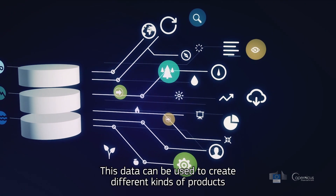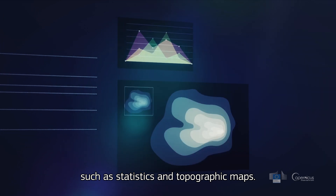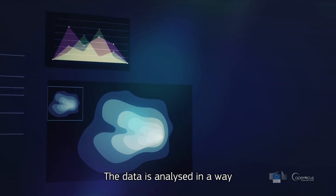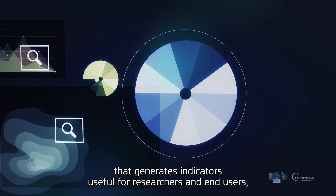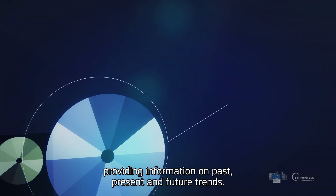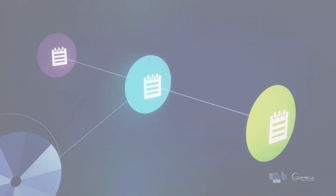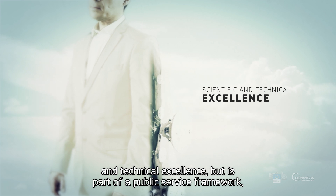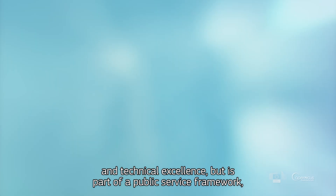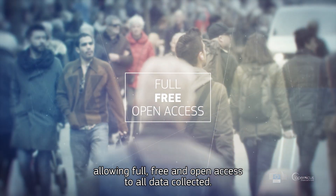This data can be used to create different kinds of products, such as statistics and topographic maps. The data is analysed in a way that generates indicators useful for researchers and end-users, providing information on past, present and future trends. Copernicus contributes not only to European scientific and technical excellence, but is part of a public service framework, allowing full, free and open access to all data collected.